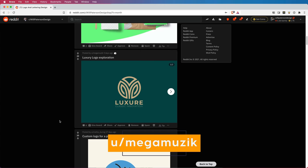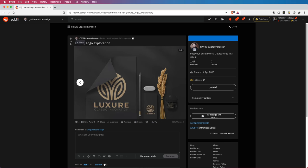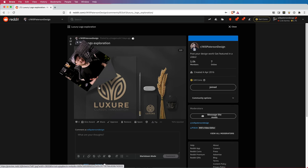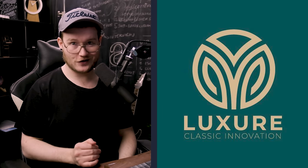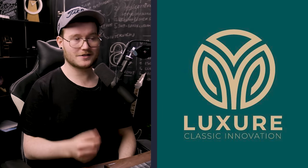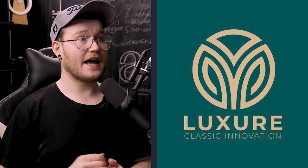This next one is a luxury logo exploration. There's not much context, but the logo looks great. One thing to keep in mind is the leading between 'Luxury' and 'Classic Innovation' — it needs to be more, let it breathe. Also, you've gone too high on the contrast and skipped multiple weights. To maintain contrast, only skip two weights — 'Classic Innovation' there looks way too thin.